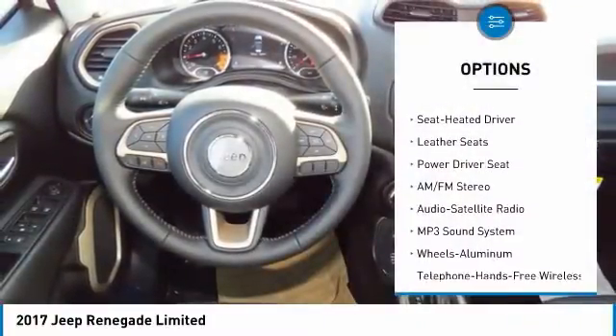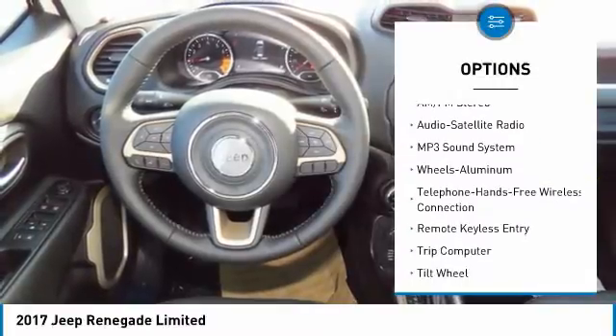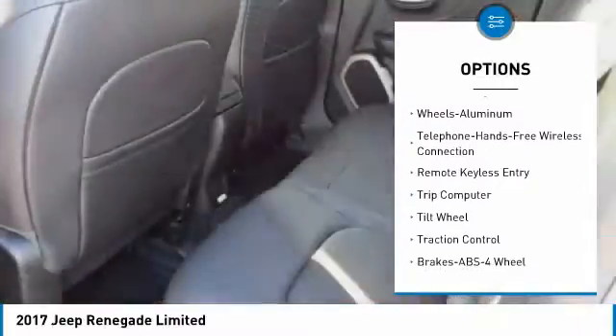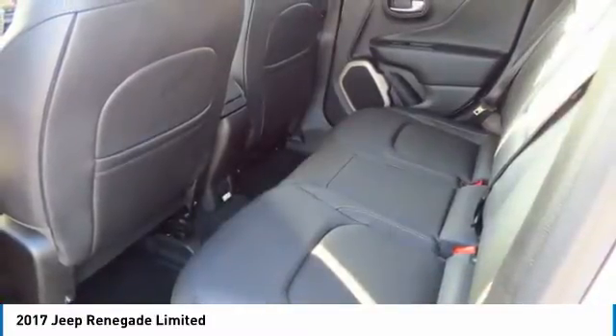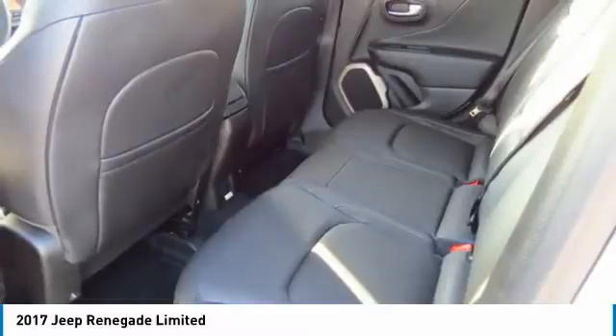Anti-lock braking system, traction control, four-wheel drive, Bluetooth wireless data link for hands-free phone, air conditioning, power steering, cruise control, floor mats, aluminum wheels, AM FM stereo radio.